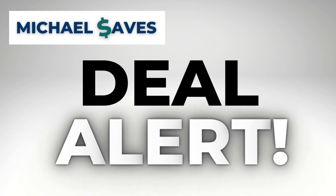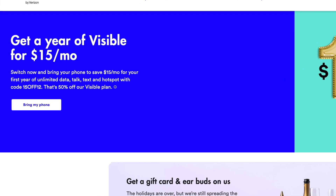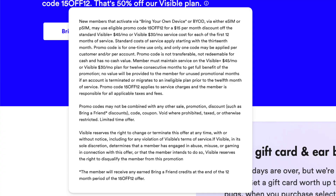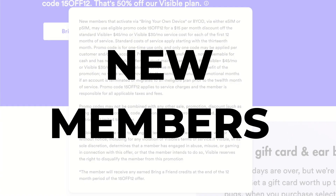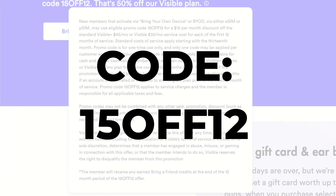Hey everybody, happy new year. I want to let you know about a really good deal from Visible to start the new year. You can get a year of Visible as low as $15 a month. This is available for new members and you need to bring your own device to take advantage of this deal. Enter promo code 15OFF12 at checkout — I'll drop that in the description along with the link.